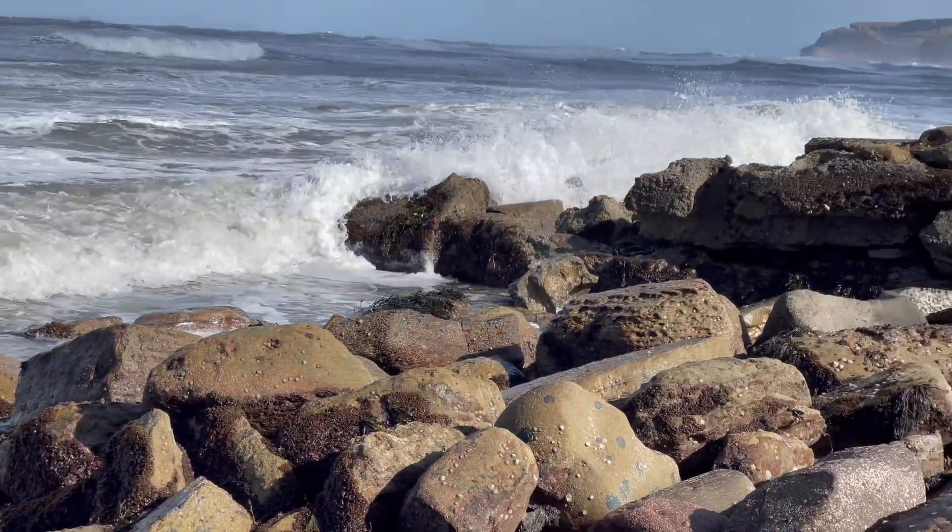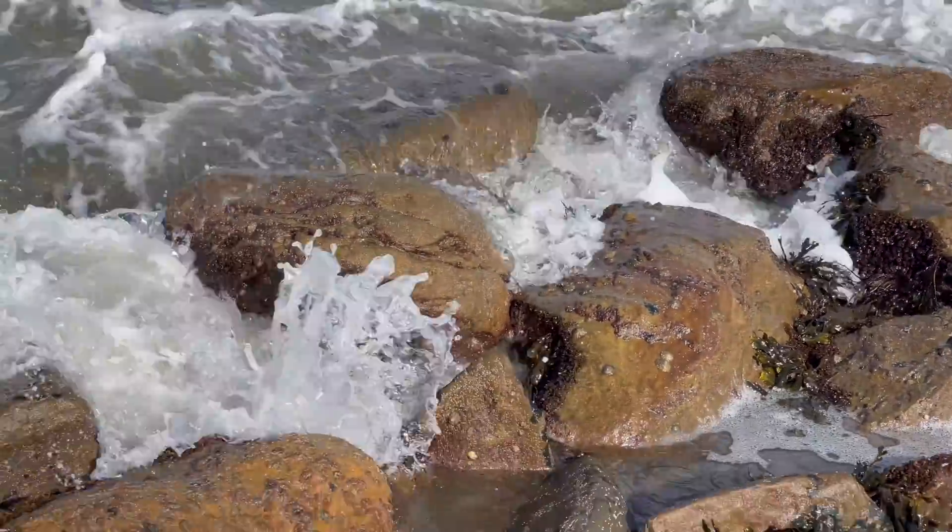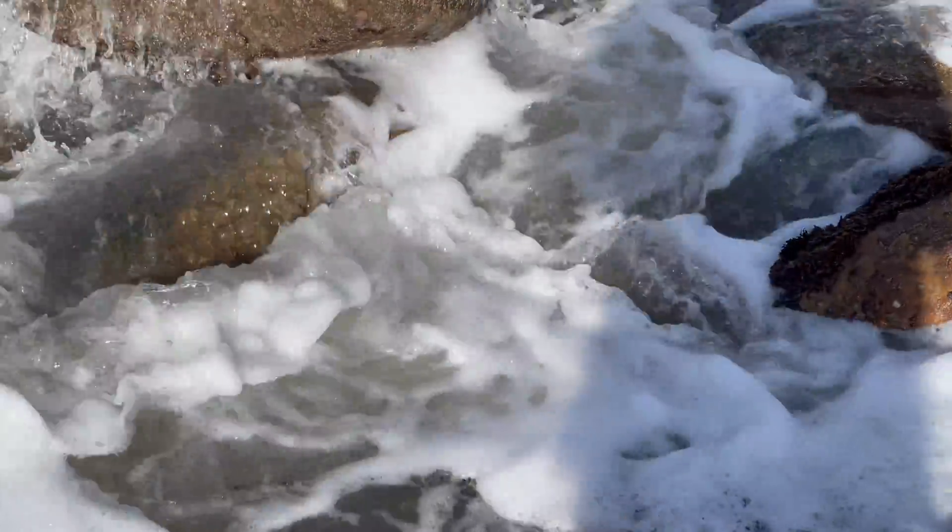The exciting fossil we've got at the end of the video is a really rare and one of our best crocodile vertebra fossils. It's definitely worth sticking around to see that if you're interested.